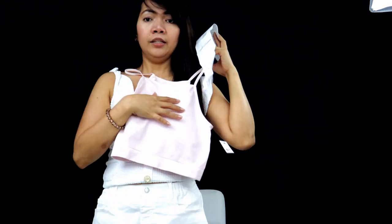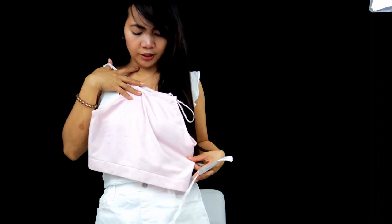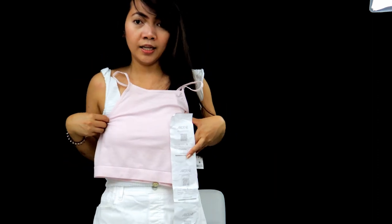I will start with the items that I got from them. I have the receipt so I can check the names. Let's start with this top — pink color, light pink. I will try it later, so I will just show it to you first.